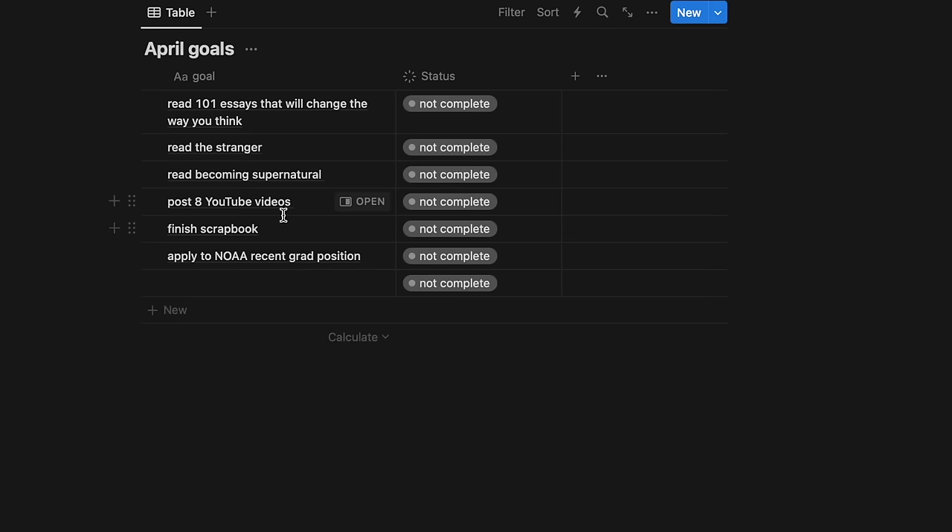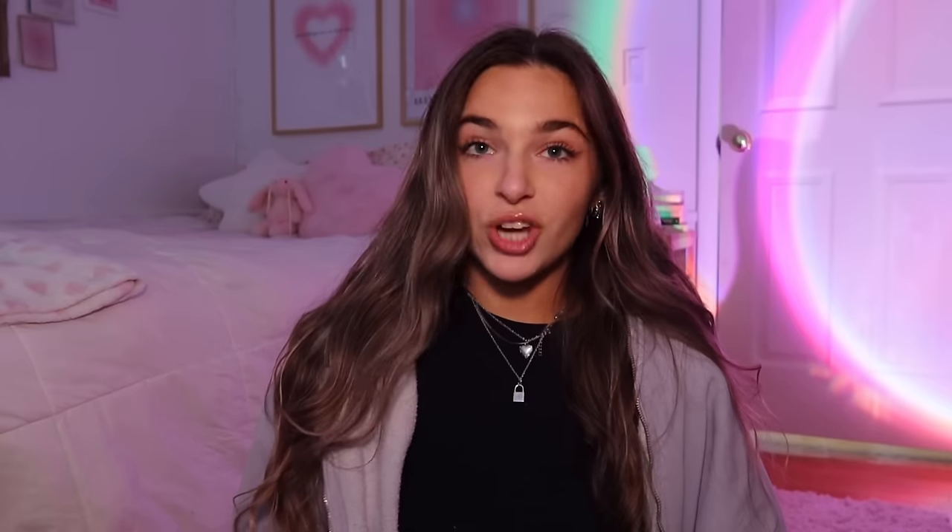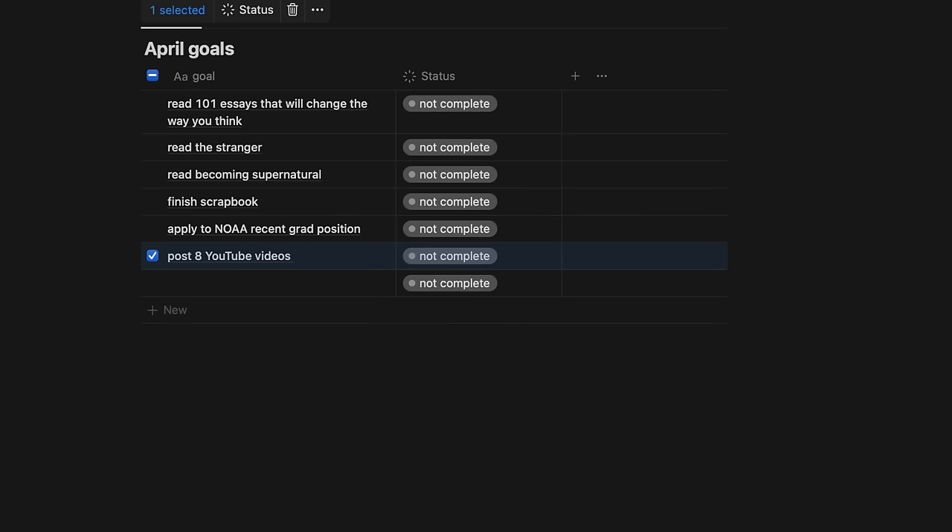At the start of each week I check my goal tracker to make sure I'm on track. When it's officially April I'll drag anything unfinished into the April category. For April goals, I know I want to read two books — I actually read three this month when my goal was two, so I might challenge myself to read three next month, including 'Becoming Supernatural.' I also have posting eight YouTube videos on my list, which is two videos a week.